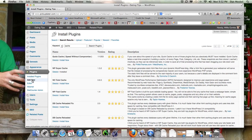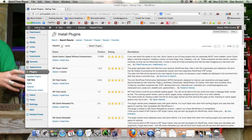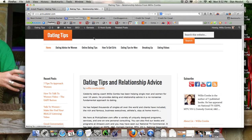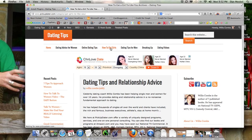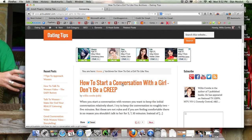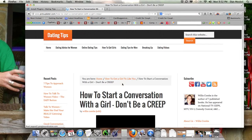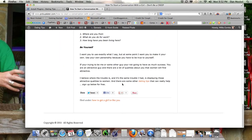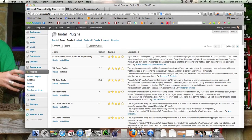A super cache on your website will increase and speed up the loading time of your website. It will make it a lot more friendly to search engines and make your website move much faster, meaning visitors won't be waiting for a page to load.